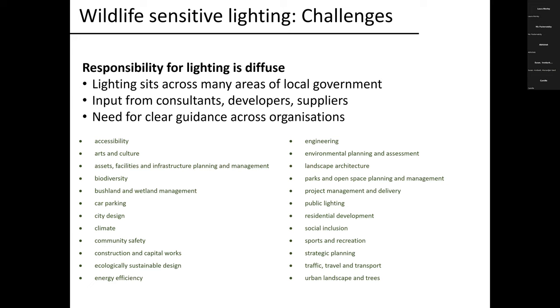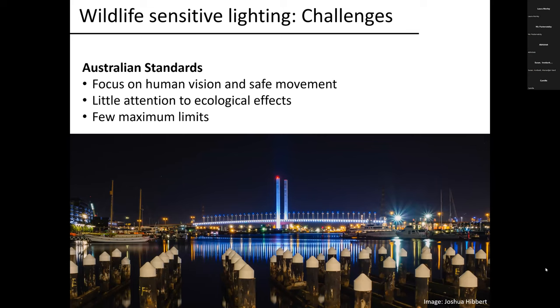The next challenge is Australian standards. Lighting in most cases is required to comply with Australian standards, and those standards have been developed almost entirely with a focus on human vision and safe movement, with very little attention to the ecological effects of artificial light. For example, the Baltic Bridge in Melbourne — every light on that bridge likely complies with Australian standards, yet you can see the amount of light needlessly pumped into the night sky, likely impacting bats and birds, plus light pushing down into the water, and all of it is blue. Australian standards have very little to say about that. Many standards are also centered around minimum rather than maximum light limits.